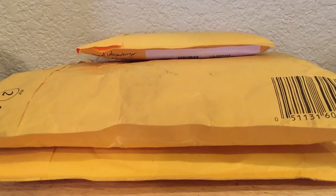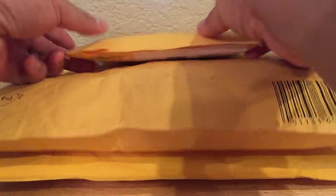Hey, what's going on guys? Brian back with another mail day video. Today I got three packages, so let's rip them open and see what we got.